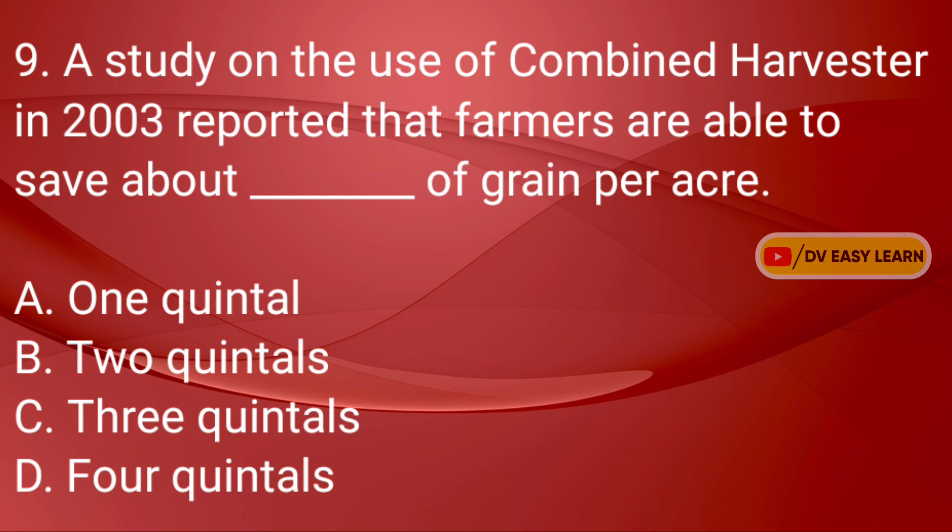Q9: A study on the use of combine harvester in 2003 reported that farmers are able to save about dash of grain per acre. Correct answer: One quintal.